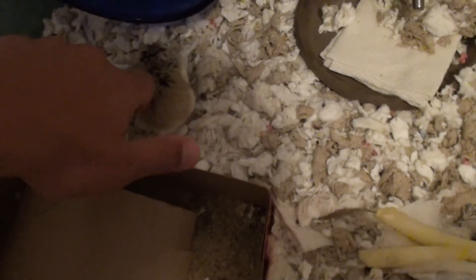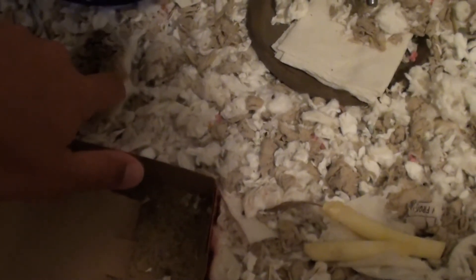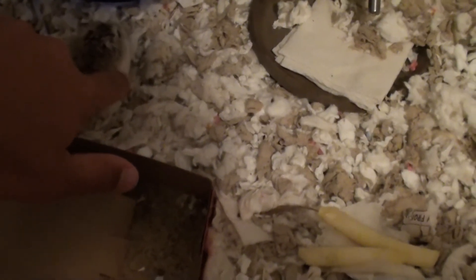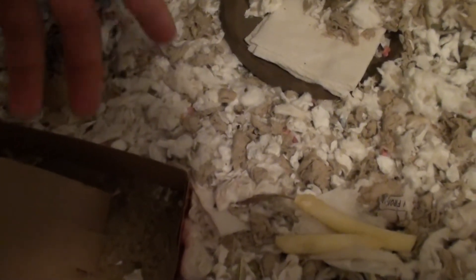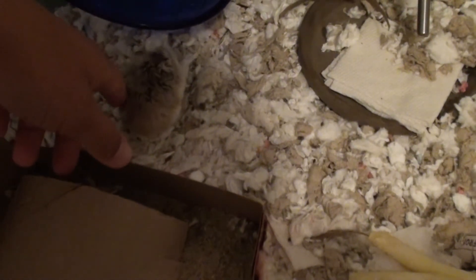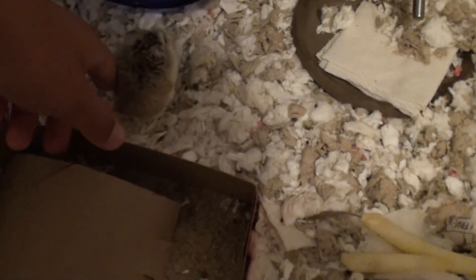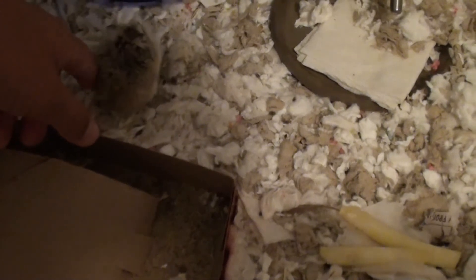So, if you guys want me to do, like, me cleaning her cage or something, comment down below 'hamster' — that'll let me know that you want me to do that. I'm going to be cleaning her cage soon, so that'll be a fun video.